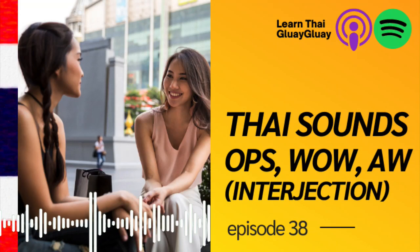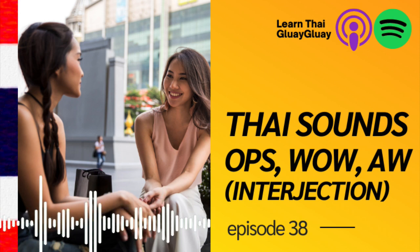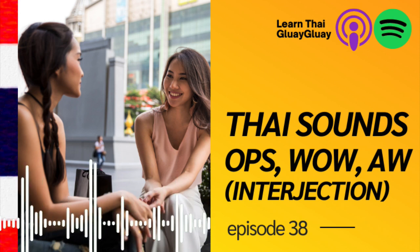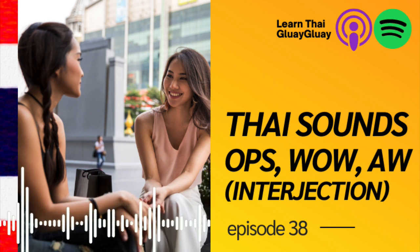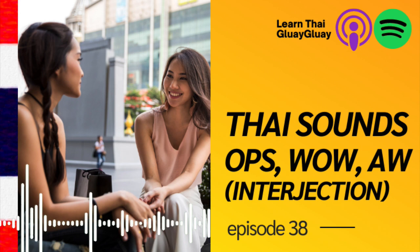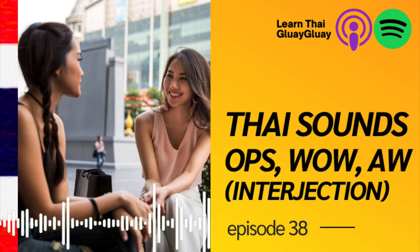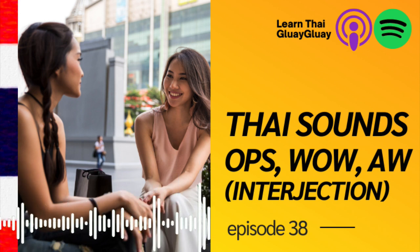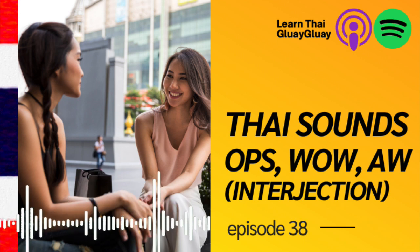You are listening to Learn Thai Glug Glug Podcast, where learning Thai is as easy as peeling a banana. สวัสดีค่ะทุกคน! ครูสมุกเองนะคะ. I am ครูสมุก, your Thai teacher. I am a teacher from Banana Thai School. Welcome back to my podcast series, Learn Thai Glug Glug. เรียนภาษะไทย ง่าย ง่าย — Easy Thai.